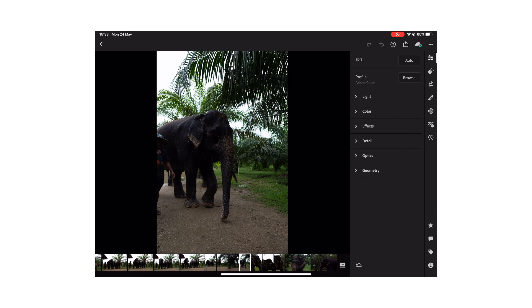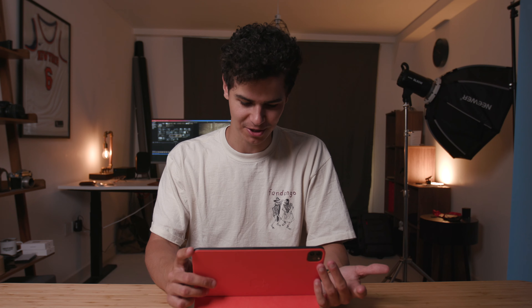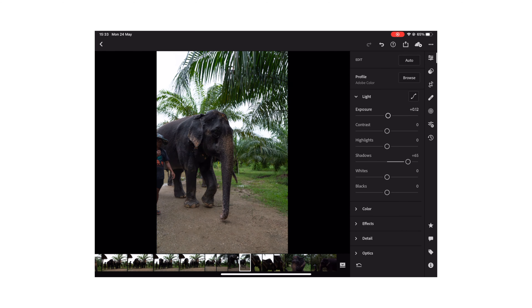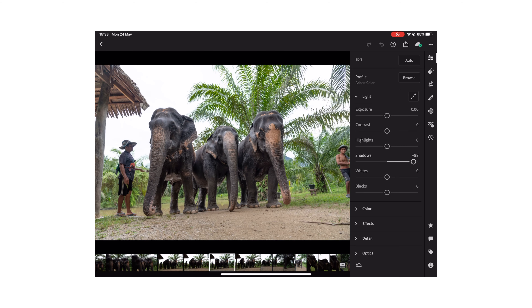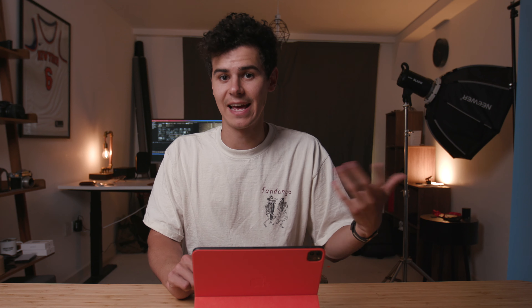I'm going to load these in a bit like I would on a professional photography job and have a play around to see just how good the performance actually is. We are screen recording on the iPad at the same time, so there's an extra layer of processing happening. I've opened up Adobe Lightroom with a folder from a trip I did to Thailand a couple of years ago — some nice stills to test the capabilities — and you can very quickly see how snappy this is. It really is pretty exceptional.